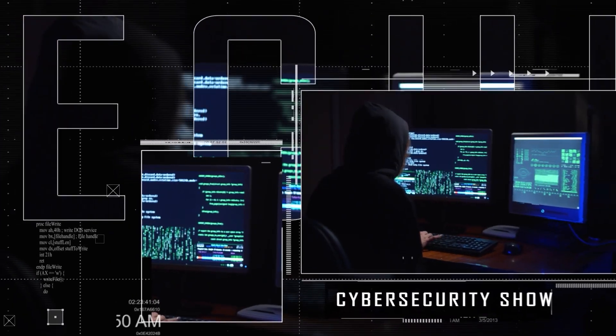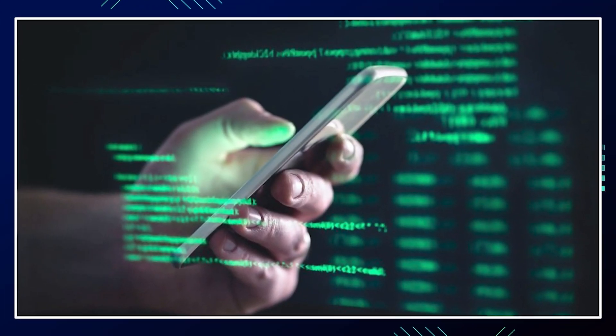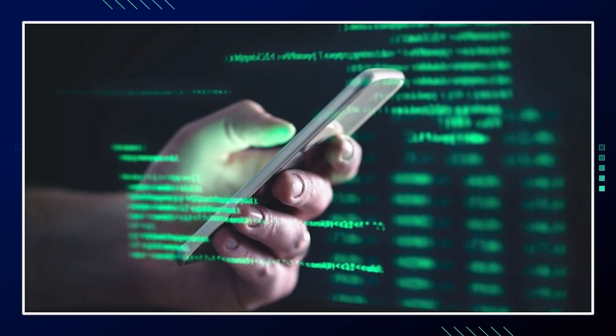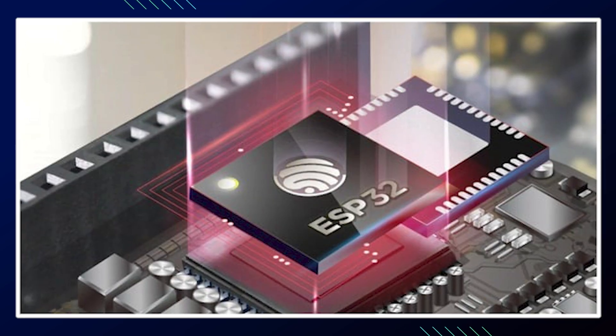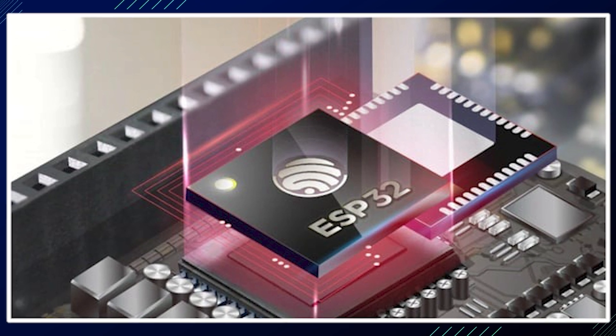Hello, welcome to The Mark Jannad Show, the cybersecurity show. In this video, I'm going to break down this story about how a backdoor potentially compromised 1 billion devices. Without further ado, let's get right into it.